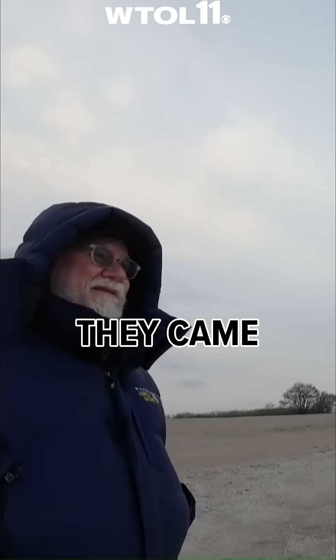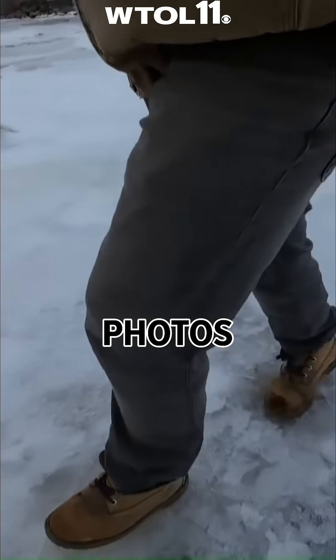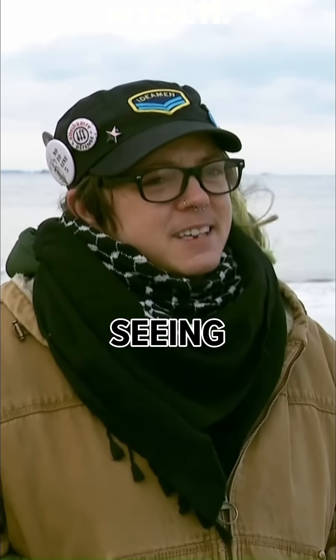Others say they came out after seeing people's luck on the internet of finding things with the water being so low. Those photos from yesterday were pretty rad — seeing frames of cars and snowmobiles and what appeared to be even like wooden ships. So we were hopeful.